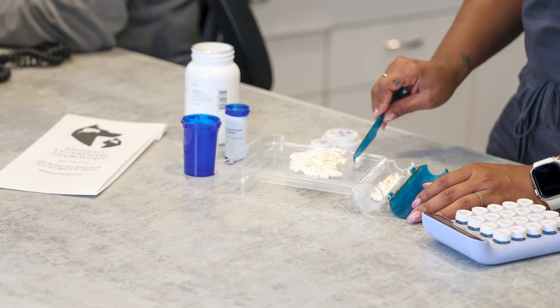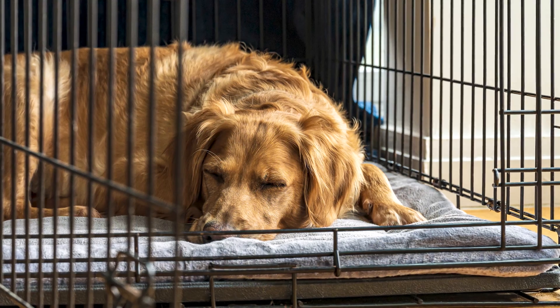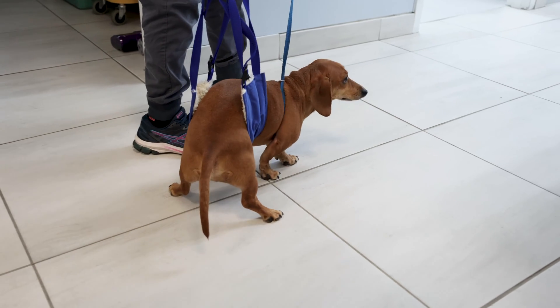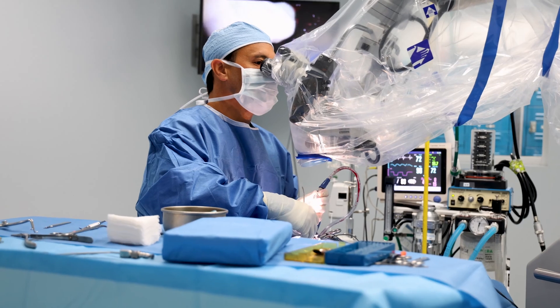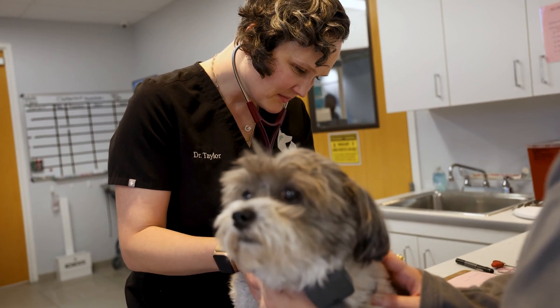Depending on the severity of signs, your pet can be treated either medically or surgically. In many mild cases, conservative medical management with the right combination of strict rest, pain medication, anti-inflammatories, and muscle relaxers can be successful. However, in more serious cases, surgical intervention may be necessary to relieve spinal cord compression. Either way, the sooner IVDD is attended to, the better the prognosis.